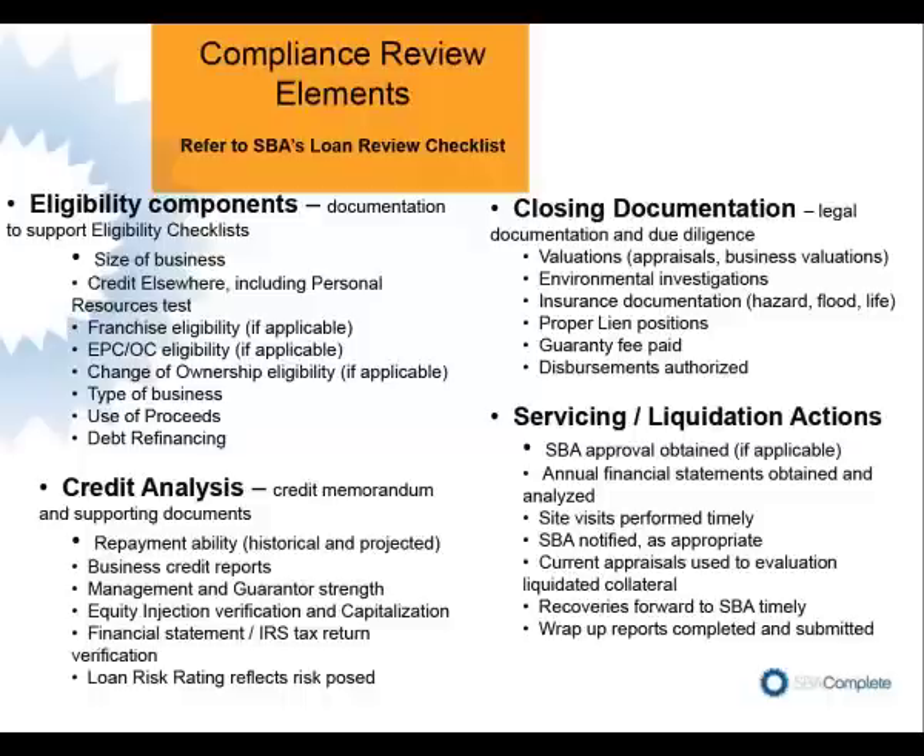The other three categories — credit analysis, closing documentation, and servicing liquidation actions — have somewhat of some give and take with SBA. Obviously, credit analysis is underwriting done by the lender. It can be somewhat second-guessed by SBA if the loan defaults early. Just be aware that there are some — what I call the SBA way — required on some parts of the credit analysis, like the collateral analysis, how much equity injection verification is required, and the verification of IRS tax information.